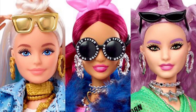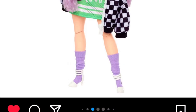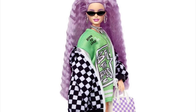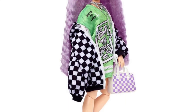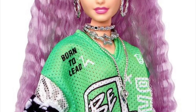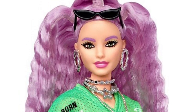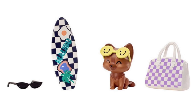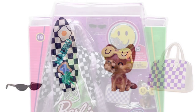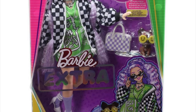Thanks to @plastictank again, we have better looks at the next wave of Barbie Extra dolls, numbers 16 through 18. Number 18 has crimped purple hair with a bunch of layers, sunglasses, a green jersey dress, and an oversized checkered jacket. I really like her — the purple and green provide a really nice vibrant mix of colors. Here are her dog, purse, and accessories.